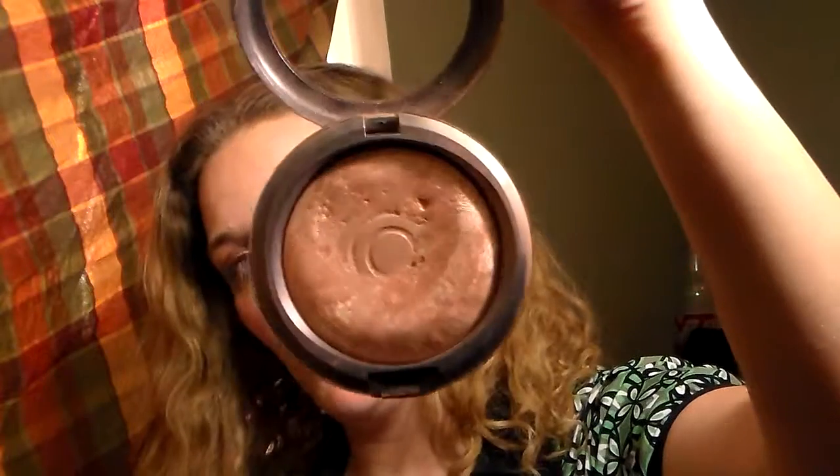I have two of these. MAC came out with this a long time ago — it was limited edition and it hasn't come out in a really long time. As you can see, I have gotten down quite a bit. I do have a backup of this but I pretty much wear this almost every day. If I'm running late, as you can see this morning, I just love this. It's really nice on pale skin.